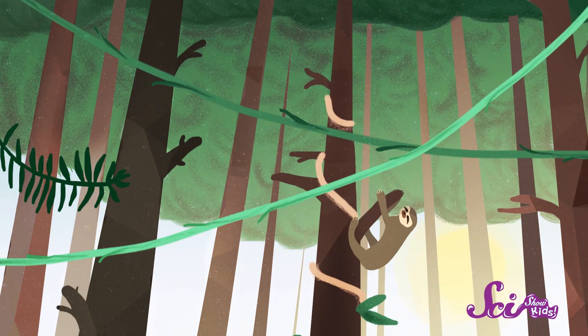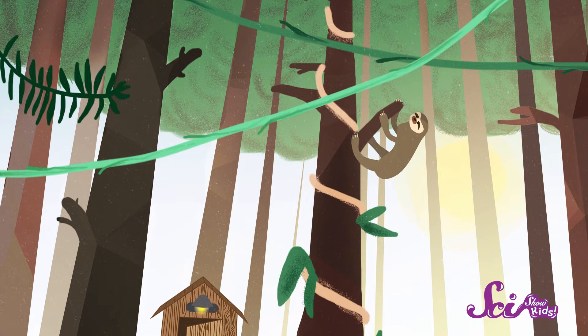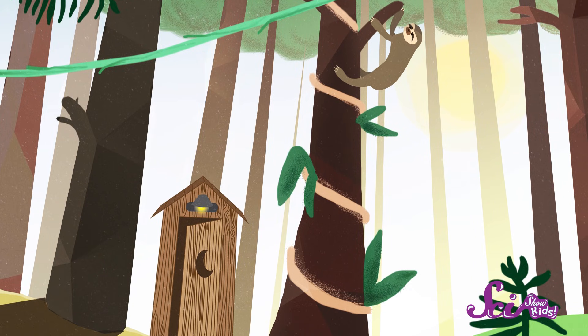Plus, because their stomachs work so slowly, they don't need to go to the bathroom as often as we do. In fact, one of the few times that three-toed sloths come down from the trees is for their weekly potty break. Once a week — that's it.